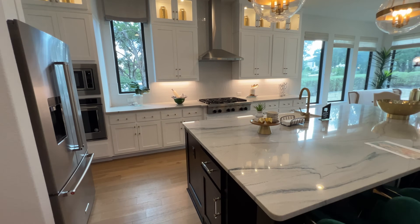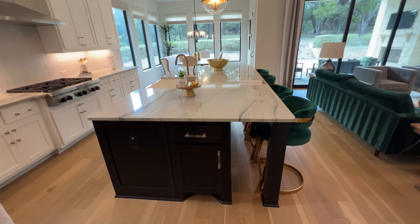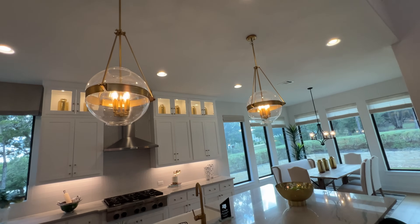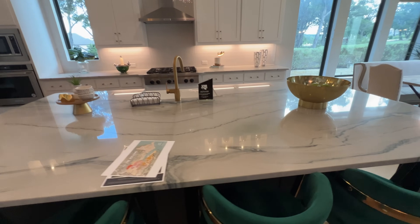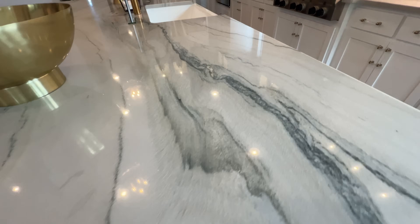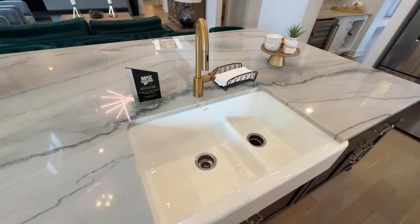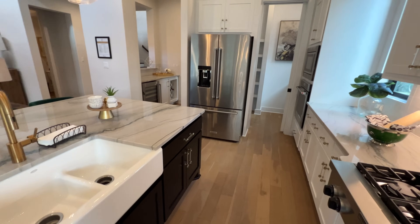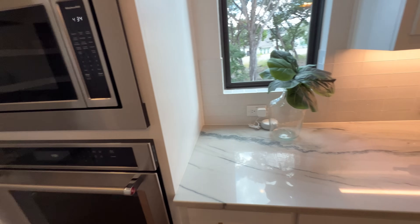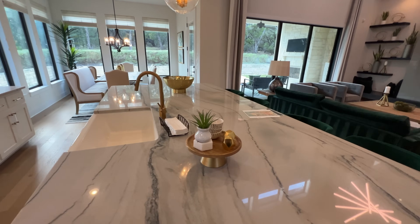In the main kitchen area, let's start with the oversized island — take a look at the enormous island right in the center with beautiful double golden pendant lighting hanging above it. The quartz is gorgeous; you'll notice all the veins running through it, so this is a high-level quartz. You have an oversized sink, stainless steel appliances, built-in oven and microwave, and incredible counter space throughout the entire kitchen — perfect if you love to cook.